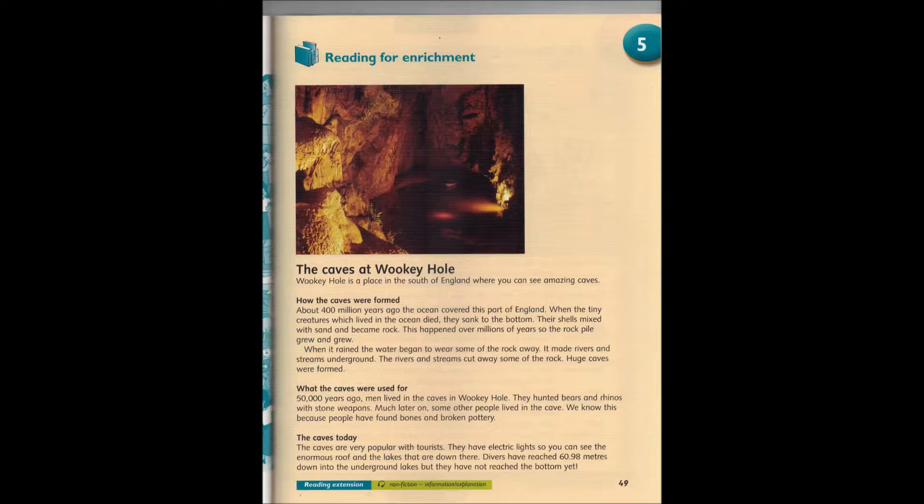When the tiny creatures which lived in the ocean died, they sank to the bottom. Their shells mixed with sand and became rock. This happened over millions of years, so the rock pile grew and grew.